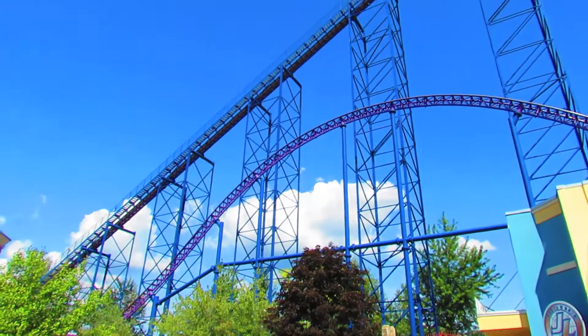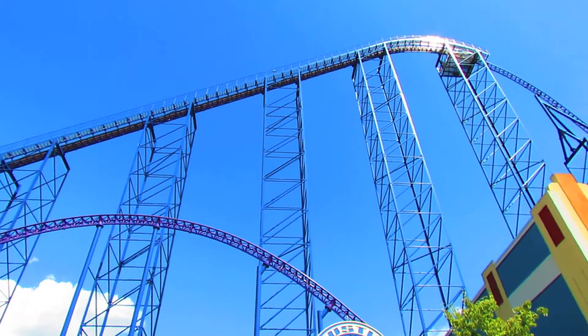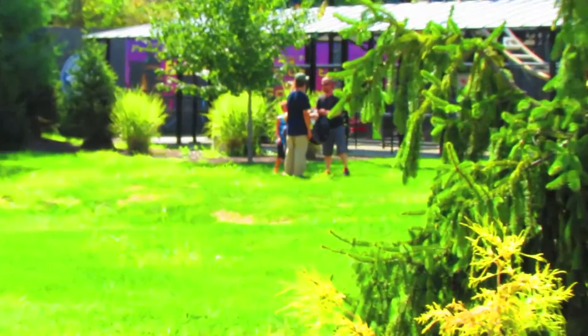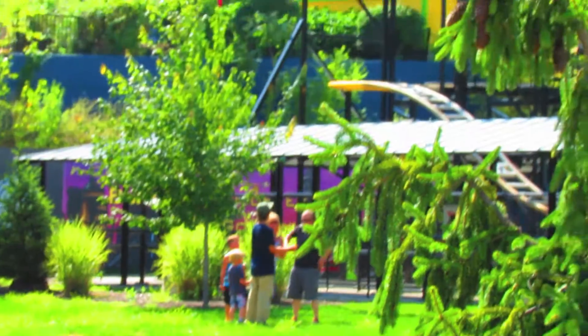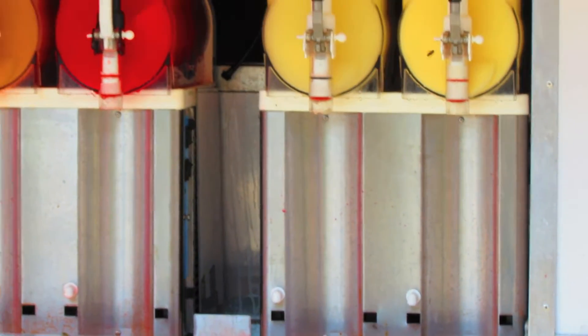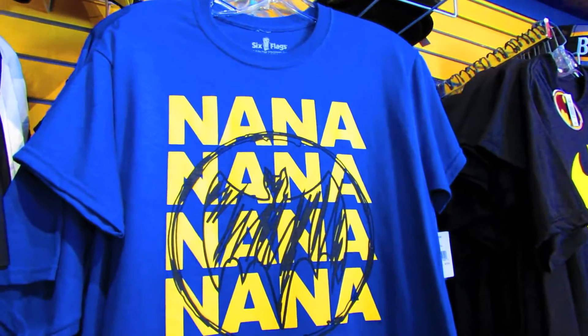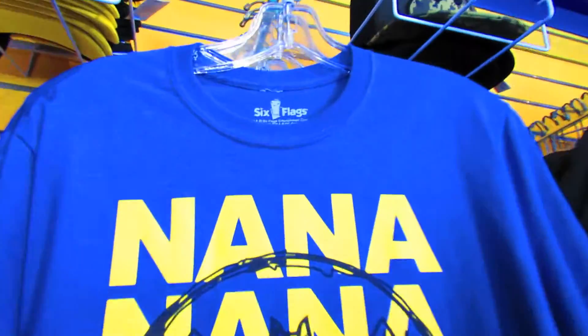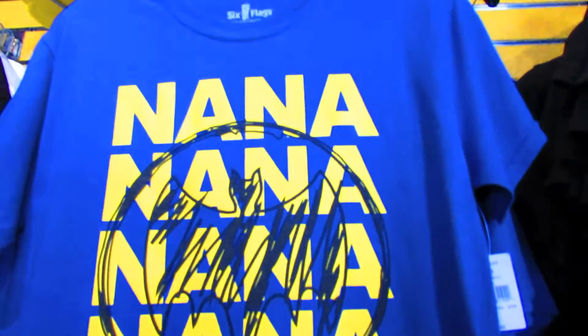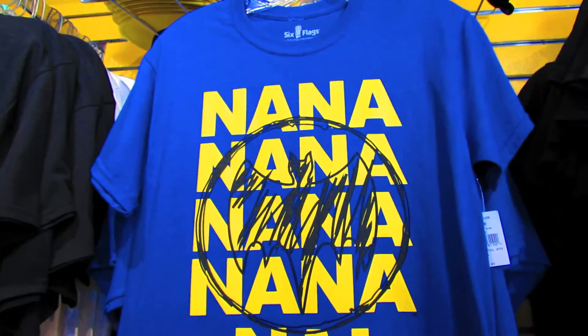There's a family hanging out in the grass area next to the Gotham City Gauntlet. More of a bee problem — going up into all the slushies, that's gross. I found this shirt in the gift shop — it made me kind of laugh. I just wish it said Six Flags somewhere other than just the label, like on the sleeve — 'Six Flags New England' — that would make me happy. But the shirt itself makes me laugh.